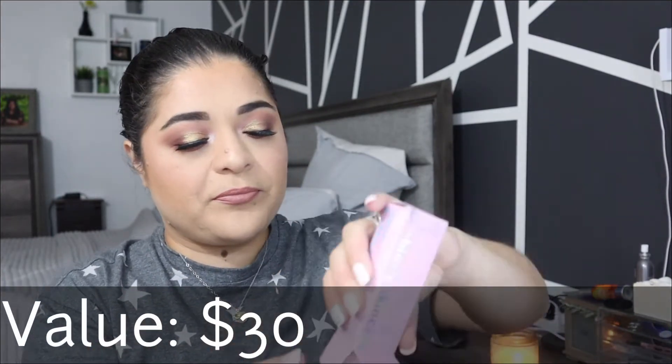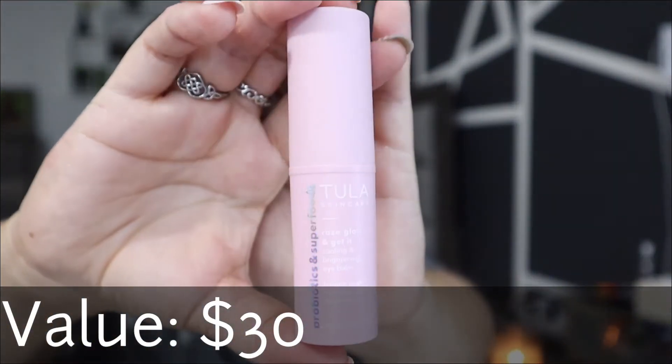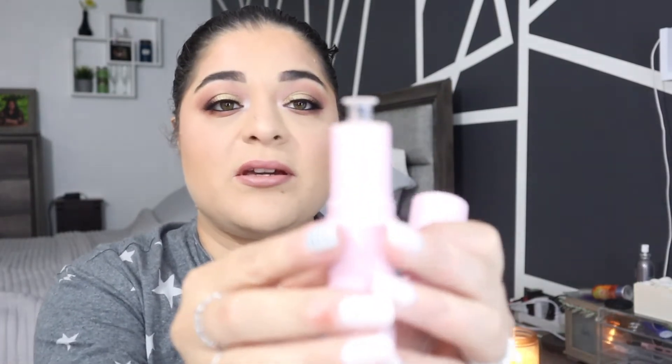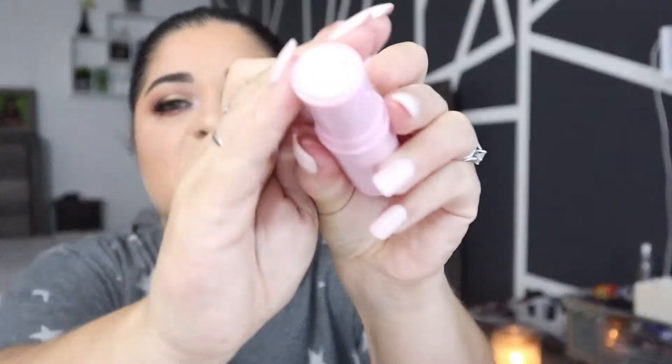The next item is from Tula and it's skincare — it is the Rose Gold Get-It Cooling and Brightening Eye Balm. We've seen Tula a couple of times in both Boxycharm and Ipsy. You guys see that? It's like a little rolling applicator — oh, that'll be fun. I'm not mad about that, that'll actually be very very fun.